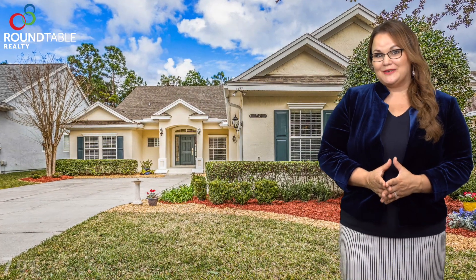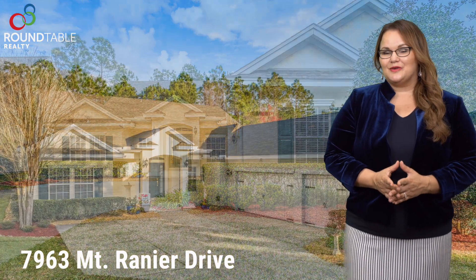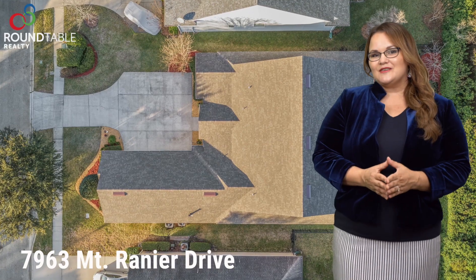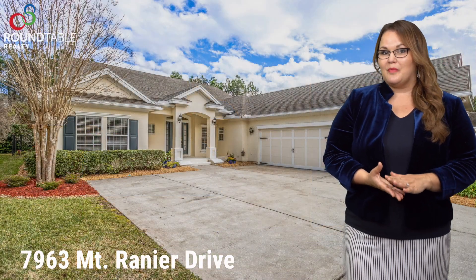Hi, I'm Anya Painter with Roundtable Realty, and today I would like to talk to you about my listing at 7963 Mont Rainier Drive, located in Hampton Park. This house is just over 3,700 square feet and it has six bedrooms and four baths.